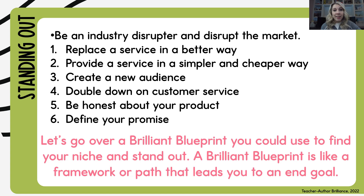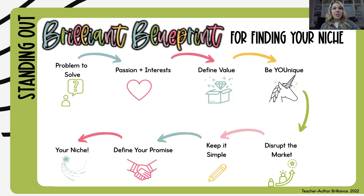Now I have a brilliant blueprint — it's a framework and roadmap for how you can find your niche and go from point A to point B in finding your success and niche market. First, find a problem to solve. Combine that with your passions and interests to define a value for your audience. Once you define the value, be unique — be the unicorn so you can stand out. Then disrupt the market: solve a problem in a better way, a cheaper way, a faster way — whatever it takes.